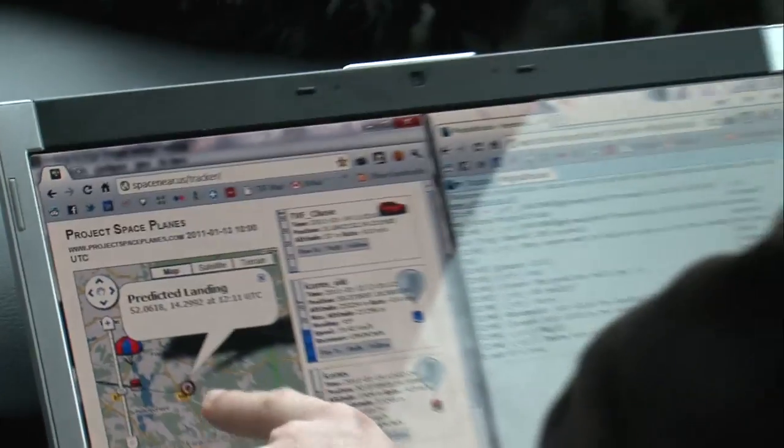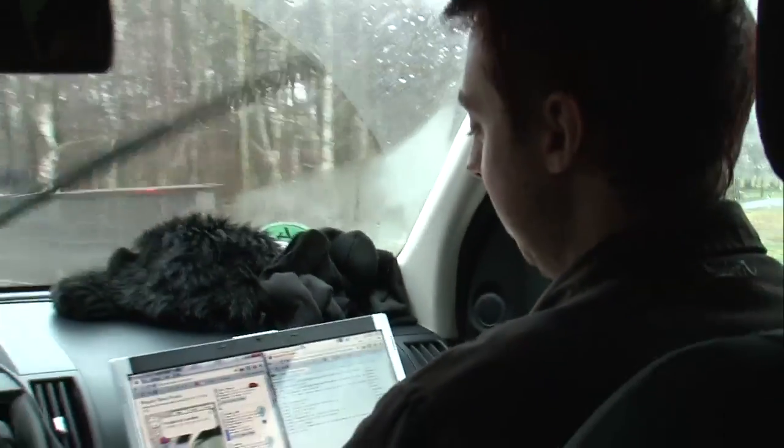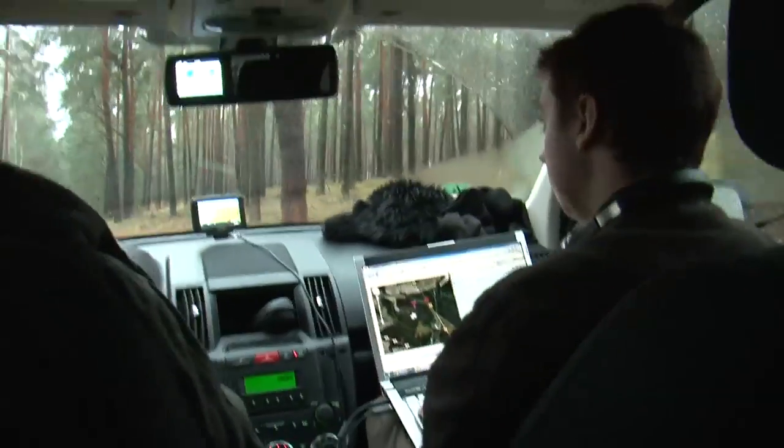We are watching it now as it is travelling over a lake. But the predictor is fairly sure that it is going to land in a forest between. It is going to be at the top of one of these trees.